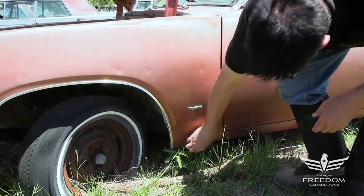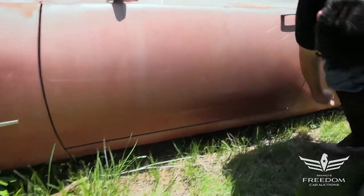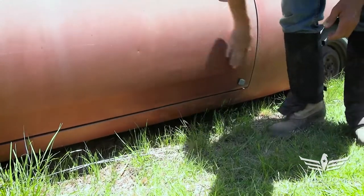Here's the V8 logo for the 273 two-barrel base motor. Rockers are very, very, very nice. No bubbles, no rust, no anything. That's beautiful. Bottom of the door is also awesome.